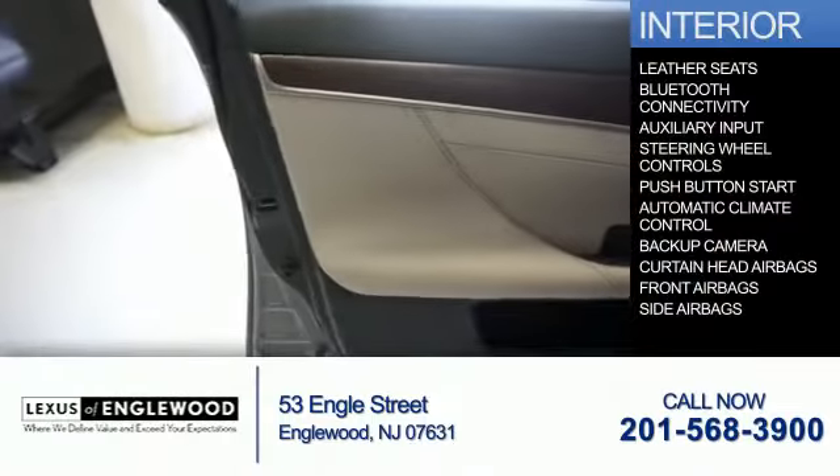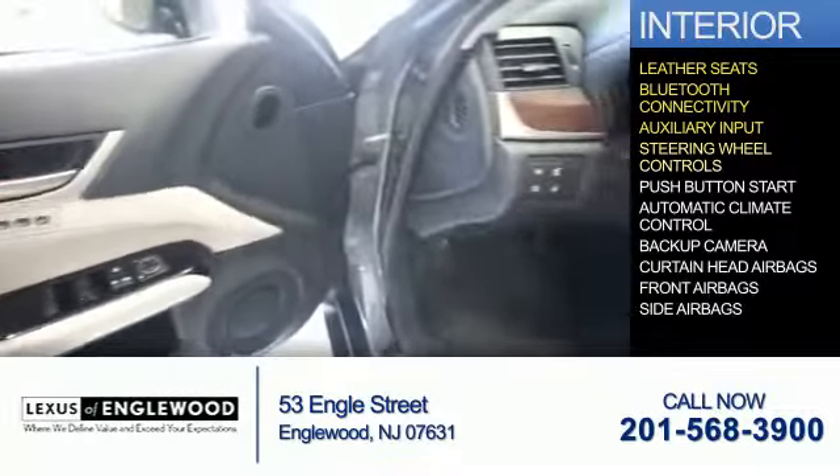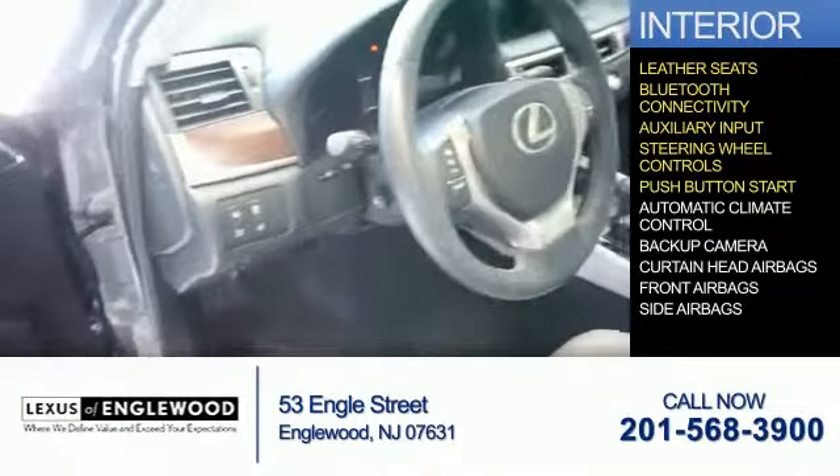On the inside, you'll find leather seats, Bluetooth connectivity, an auxiliary input, steering wheel controls, and push-button start.